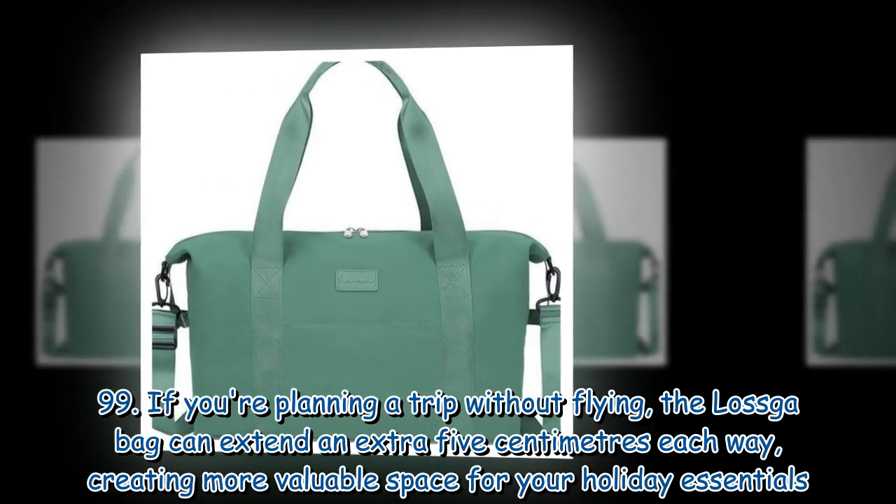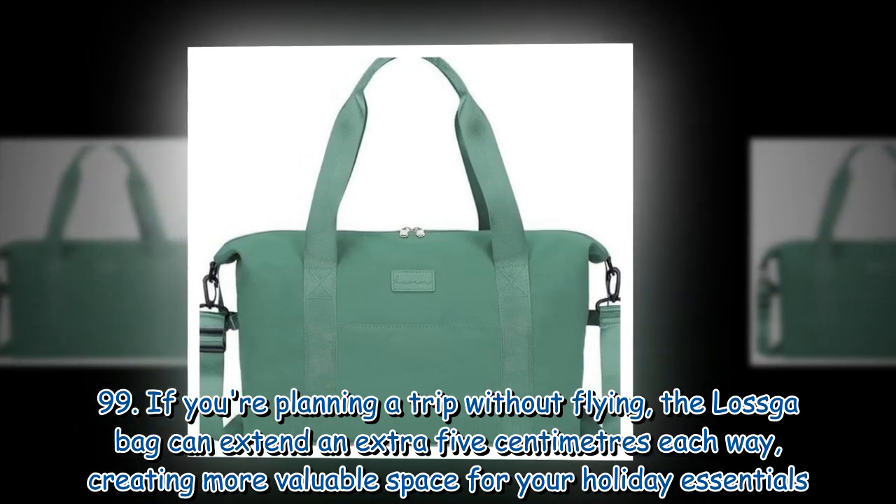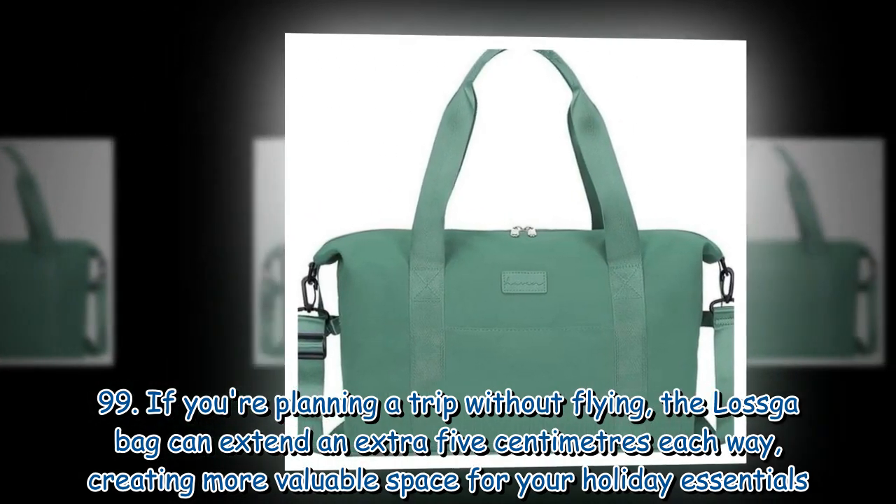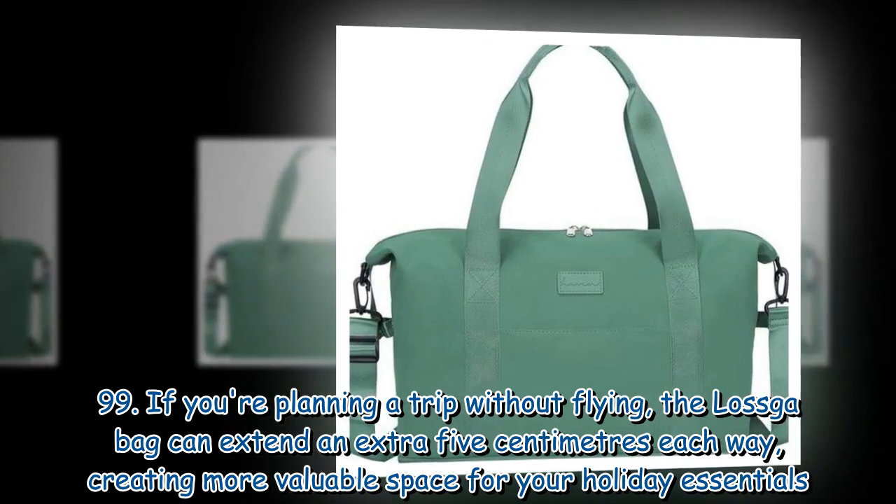If you're planning a trip without flying, the Laska Bag can extend an extra 5 centimeters each way, creating more valuable space for your holiday essentials.